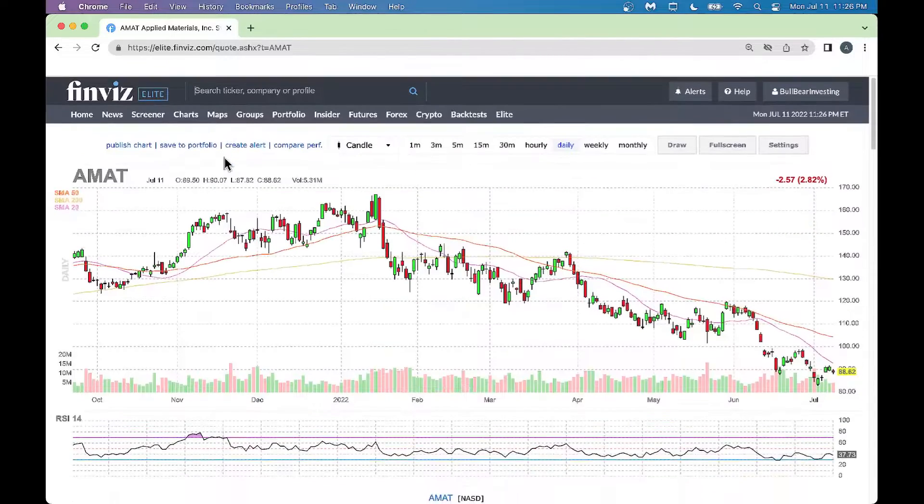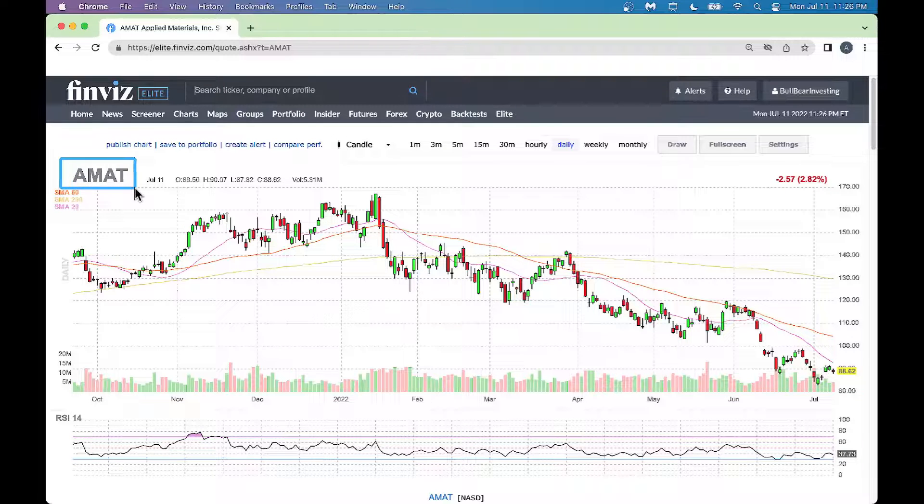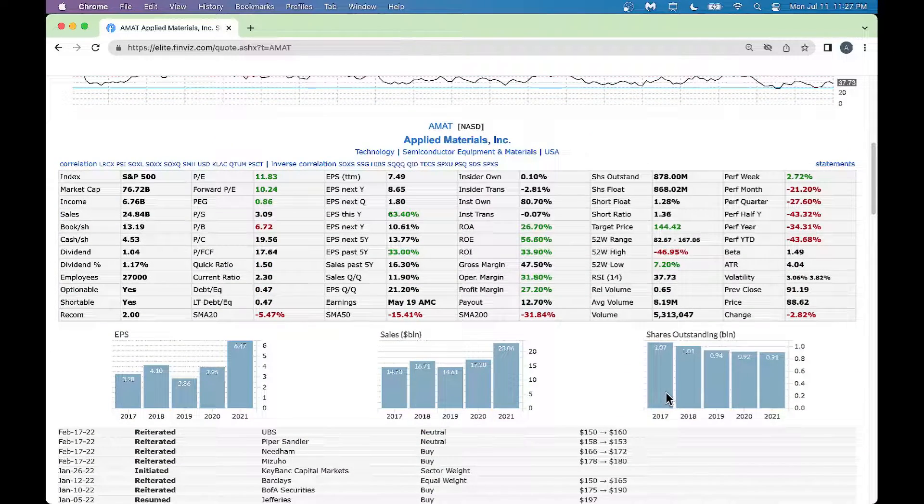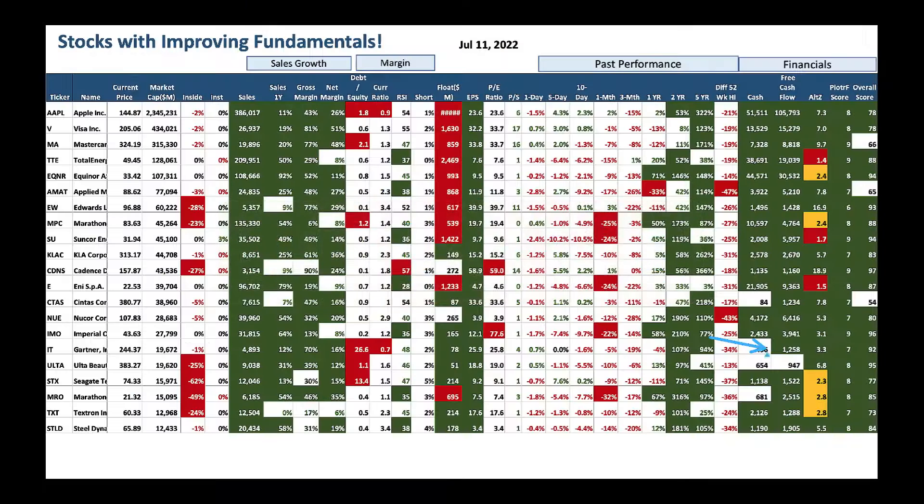On the FinViz platform, bringing up Applied Materials — from a chart perspective the stock has been going down of late, big downturn as technology stocks come down. RSI is very low at 37, telling us the stock is dropping off and momentum is down. From an earnings-per-share perspective, EPS has gone up over the last three years — that's the fundamental improvement. Sales improving over the last three years, and shares outstanding going down. Great semiconductor stock, top-notch player.